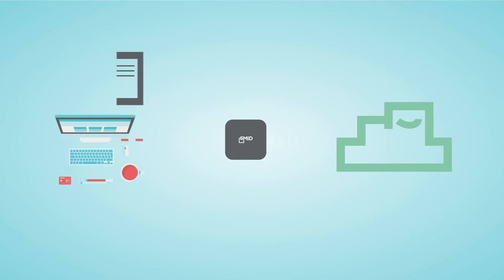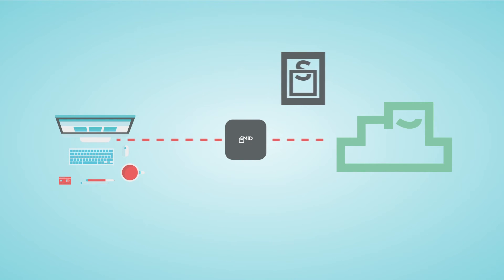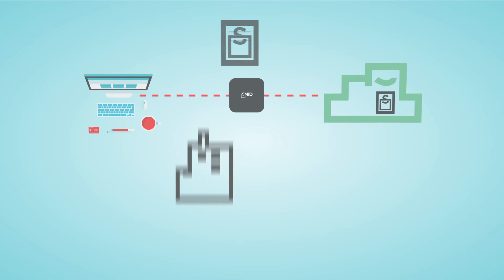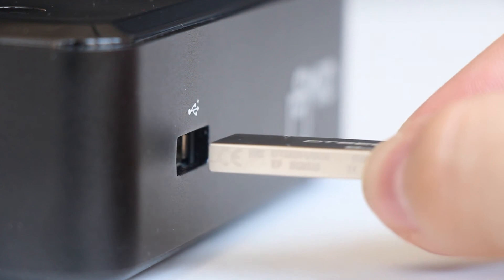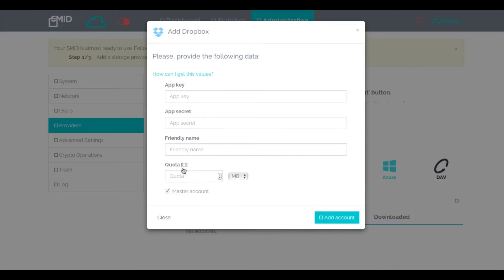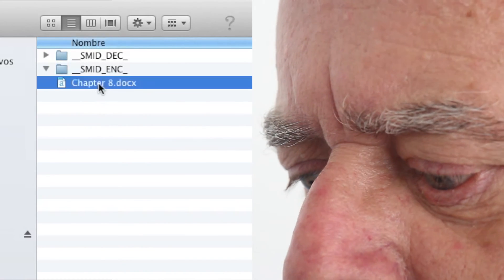SMID Pro is the only cloud privacy device designed and priced for personal use. It automatically encrypts your information before it leaves your home or office, or wherever you are. You get a light, portable device and a single startup key. All you need to do is create an account and choose your cloud providers. That's it! You're up and encrypting all of your cloud-stored data.